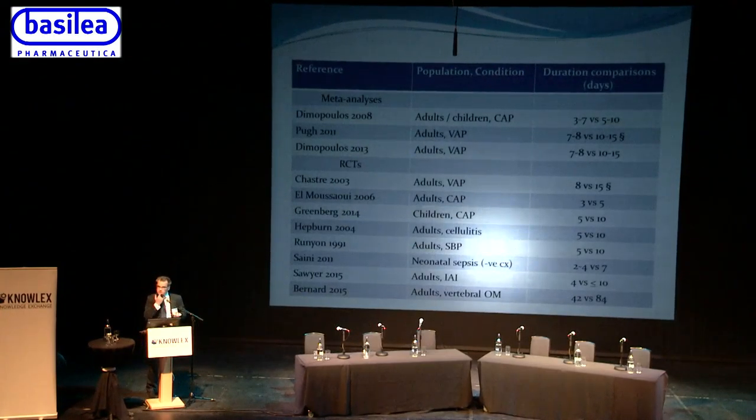The IDSA-SHEA guidelines include a table showing that the evidence for shorter antibiotic courses is quite strong for community-acquired pneumonia, ventilator-associated pneumonia, cellulitis, intra-abdominal infection, and vertebral osteomyelitis. The message is to move away from the traditional 'always complete the full course' mentality — the courses we give are often too long, and we can give shorter, sharper courses. For example, in community-acquired pneumonia in children, a five-day course is reasonable rather than the traditional ten days.